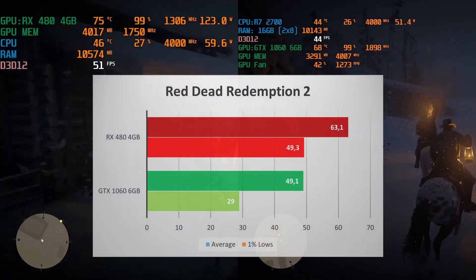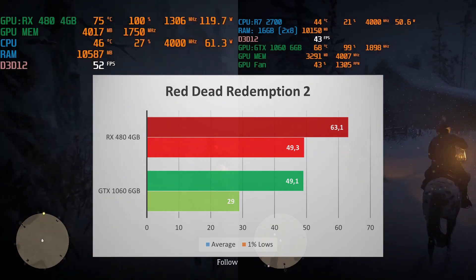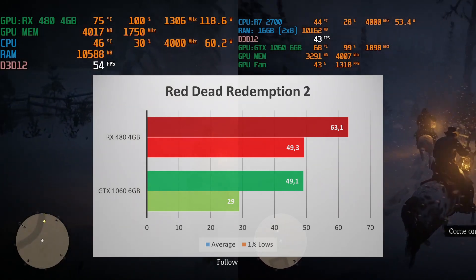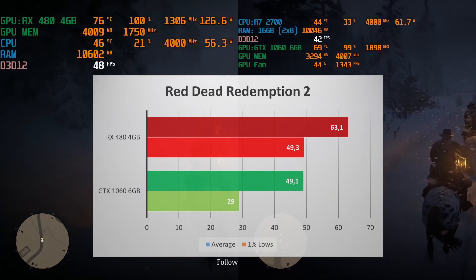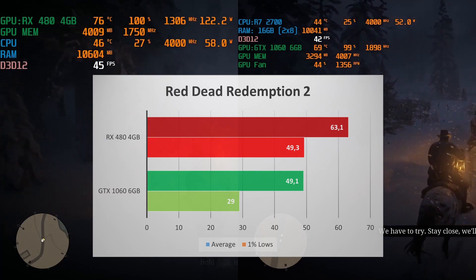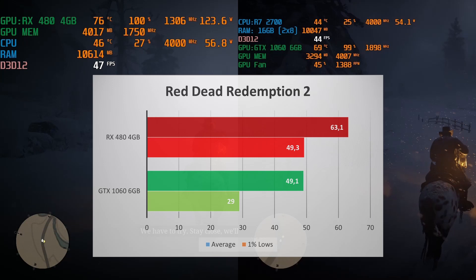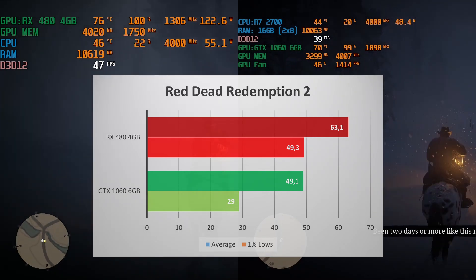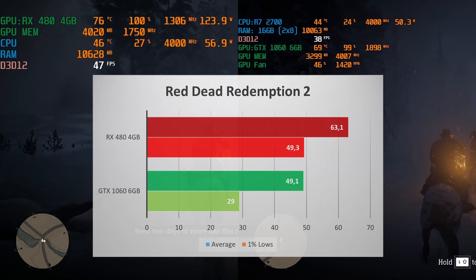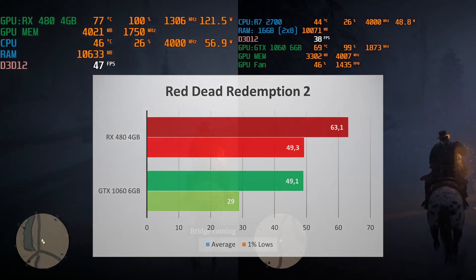Red Dead Redemption 2 was a huge victory for the RX 480 — 63 FPS average, a massive 28% increase in performance compared to the 49 FPS of the GTX 1060. In fact, the RX 480's 1% low is equal to the average FPS of the GTX 1060. That's brutal. The 1% low of the GTX 1060 is 29. If you want to play Red Dead Redemption 2, the Radeon card is your best choice.